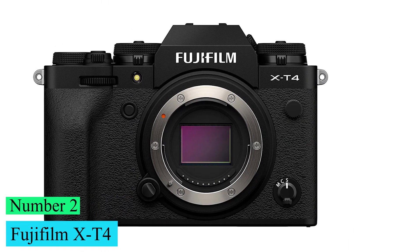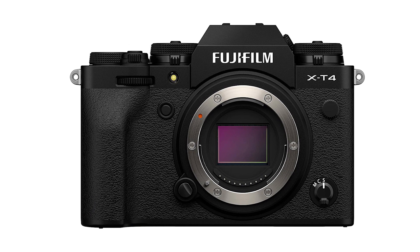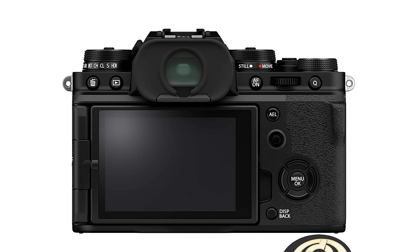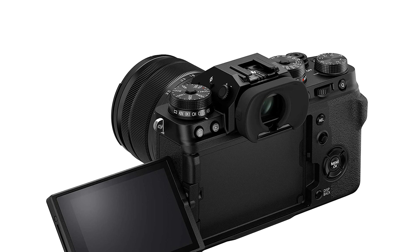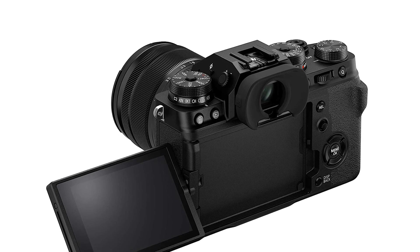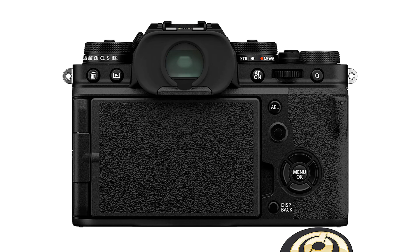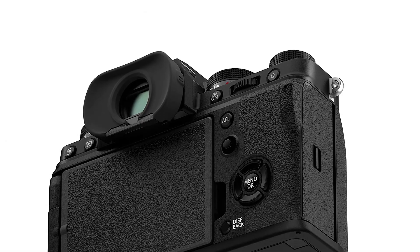Number 2: Fujifilm X-T4. The Fujifilm X-T4 is a premium APS-C mirrorless camera. It offers very good image quality, impressive recording quality, and good image and video stabilization performance. Its autofocus performance for both photography and video is amazing, allowing you to clearly capture fast-moving objects and people without too much difficulty, although its photo autofocus can be a bit inconsistent. It's also exceptionally well-built and offers a wide range of photo and video configuration options.